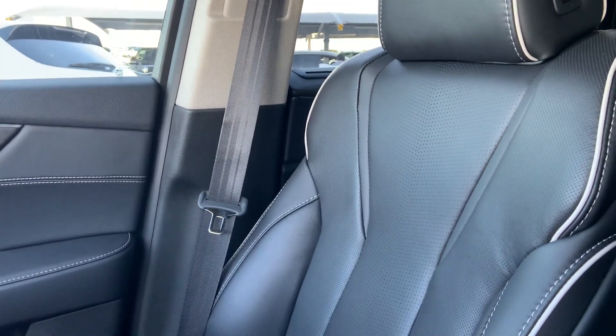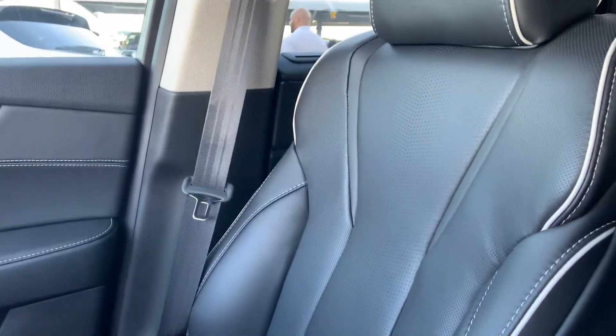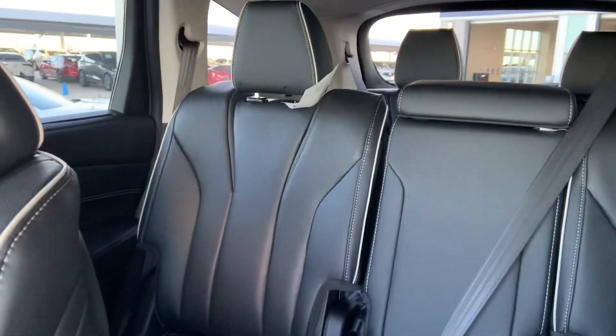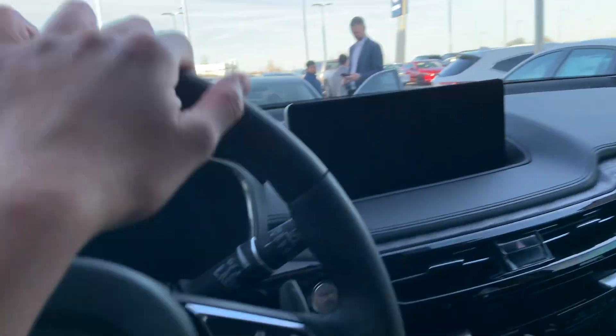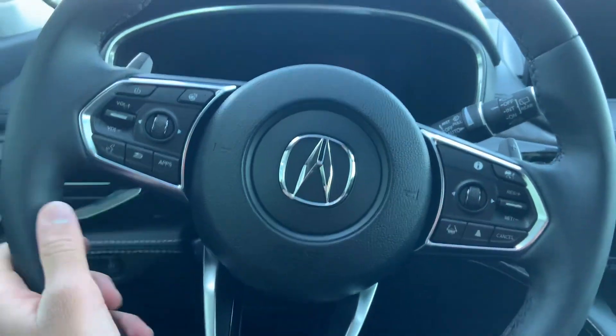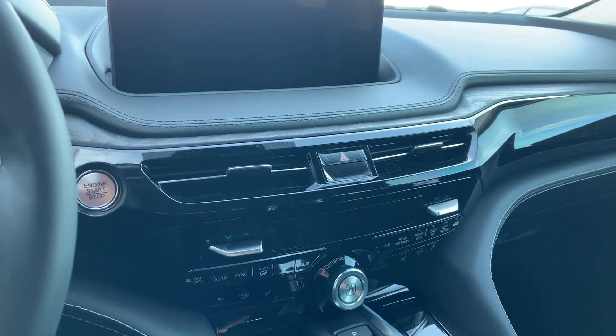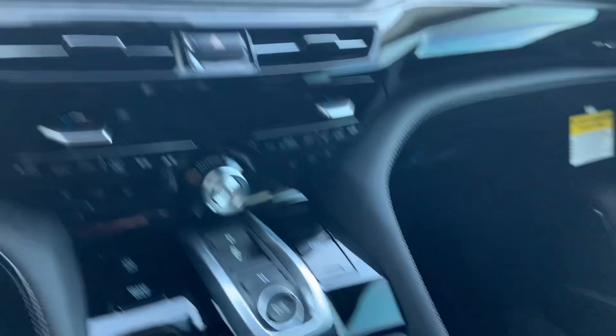This is the ebony interior, but you can see the contrast piping is white, and you also have white stitching as well. It's a very nice look, and the seats are insanely comfortable in this car. Very high quality materials, and a beautiful SUV overall.